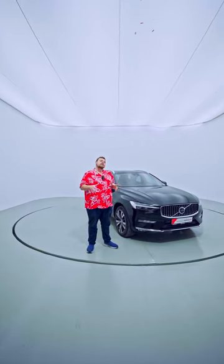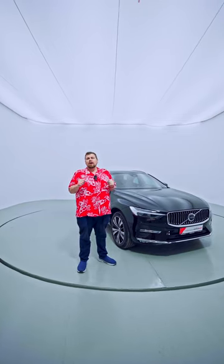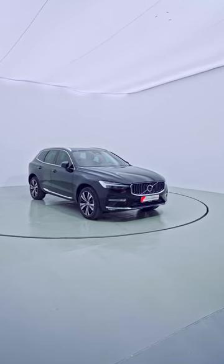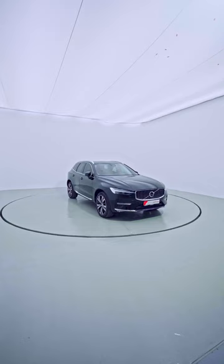Right next to me is the best car that we currently have for sale at Divisor Cars Hub — that's my opinion because I'm a Volvo guy. What we have right here is a 2023 Volvo XC60, and I'm going to tell you why you need to come and check this car out.